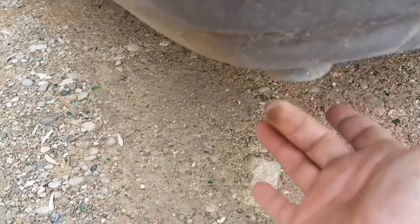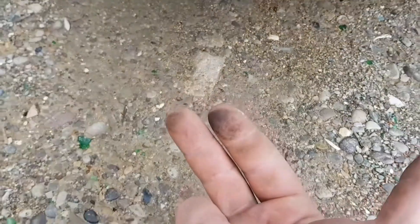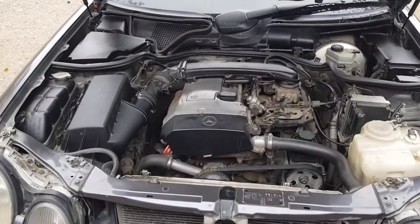You can also check the carbon deposit on the exhaust pipe with your finger. If there's a little carbon or just dirt, this is normal. In other cases, there are problems.